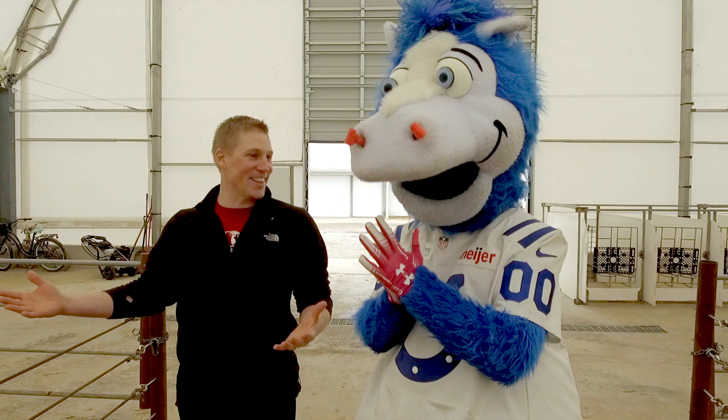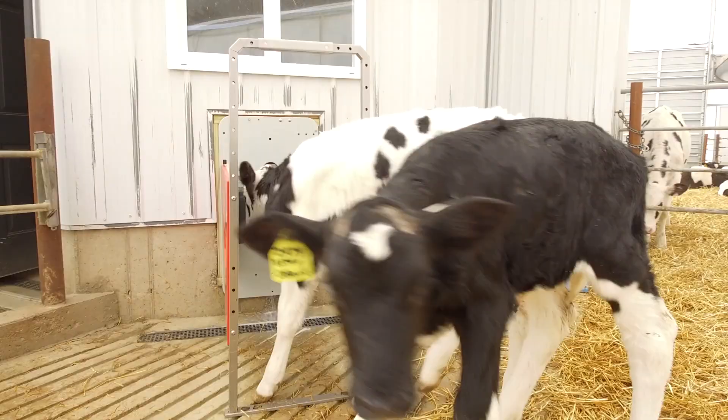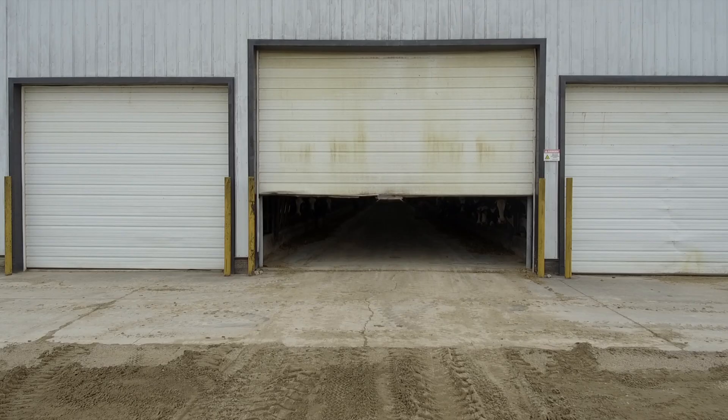This is where it all starts off, right in the calf barn. Did you know that each calf has its own unique name and number? They also have an RFID chip in their ear. That allows this calf to go to the feeder and records how much that calf gets and feeds each day.